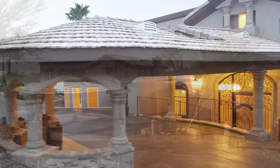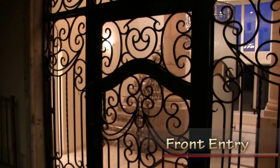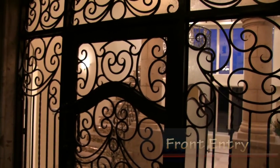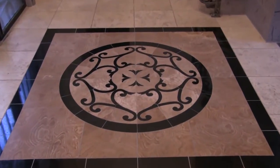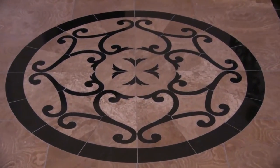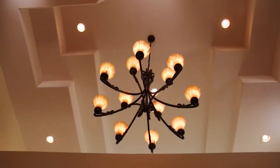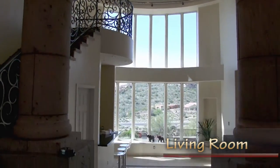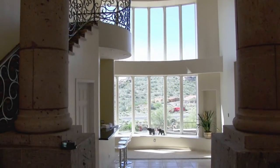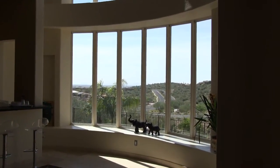A circular driveway with portico and hand-forged iron doors lead to the entry. As you enter into the grand foyer, a custom granite medallion, dramatic elevated ceilings, and contero columns frame your way into the formal living room with spectacular views through a wall of bold glass.